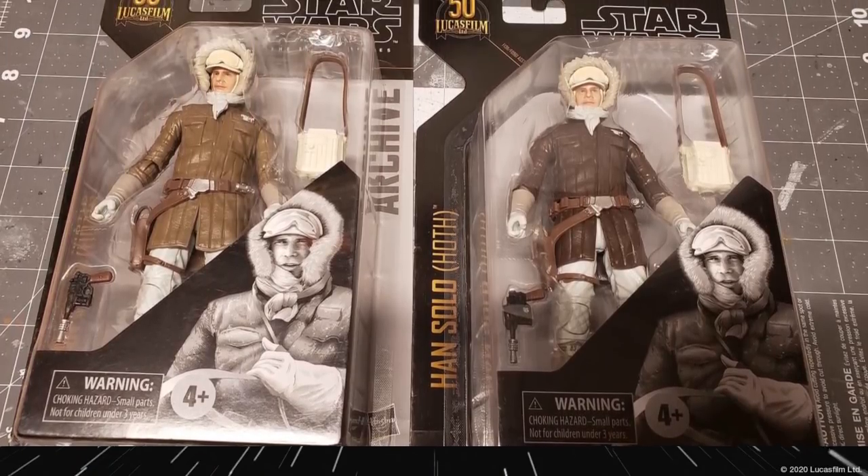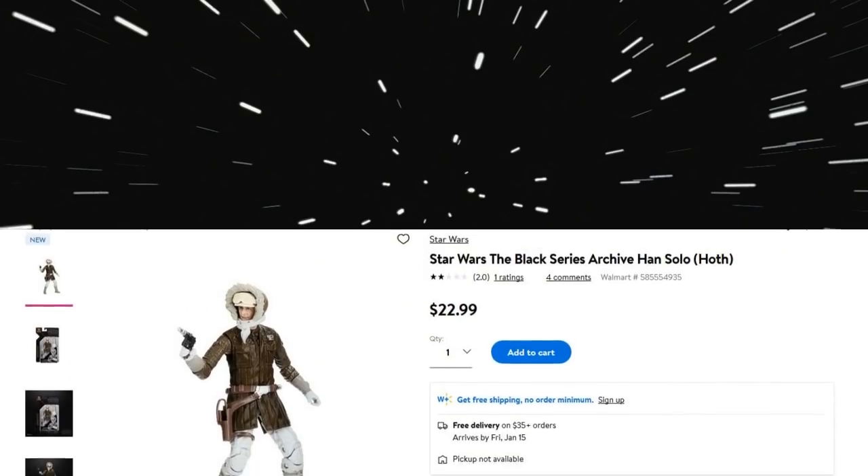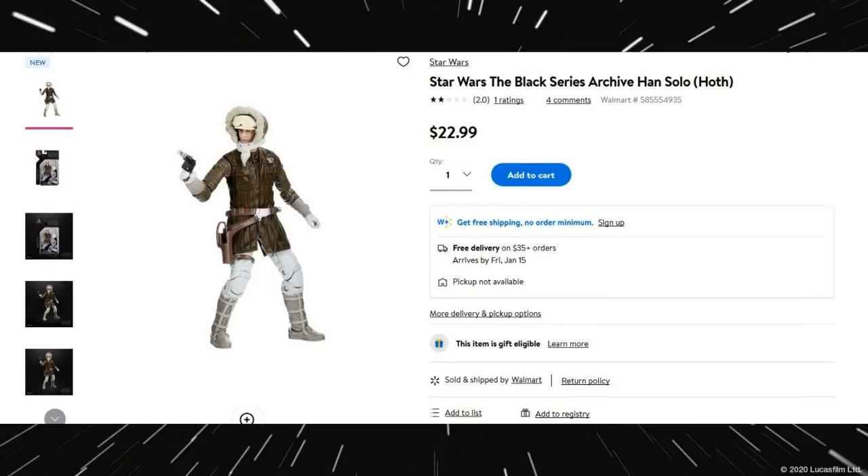Speaking of running changes or variants, the Archive Wave Han in Hoth has two different colors of brown coat. I do like the brown coat — I know the blue kind of harkens back to the Vintage Line, but the brown coat seems more like what you'd see in the movie. I don't know if I like the darker or lighter one; whichever one is there when I pick it up is probably the one I'll grab. I found this at Walmart at $22.99 — I know we've been hearing of a price increase, and I don't know if this makes it officially official just yet, going from $19.99 on up.